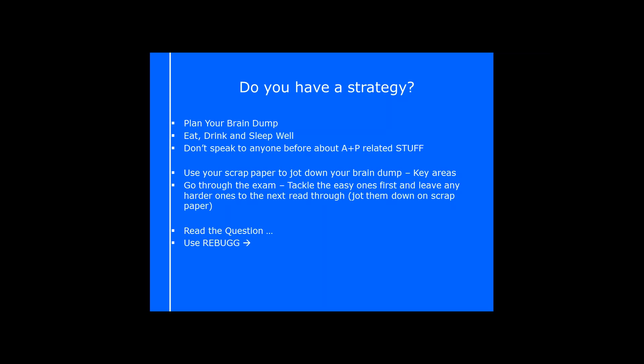I would also suggest that the night before, you eat, drink and sleep well — really important to make sure you're as focused as possible. On drink, I mean water or a cup of tea — make sure you're well hydrated and totally on it.